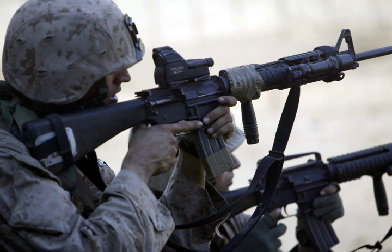Mortars include the M224 60mm mortar, M252 81mm Extended Range mortar, and M327 120mm Expeditionary Fire Support System. Artillery includes the M198 155mm Medium Howitzer, currently being phased out; the M777 155mm Lightweight Howitzer; and the High Mobility Artillery Rocket System (HIMARS).